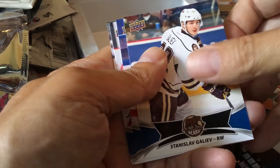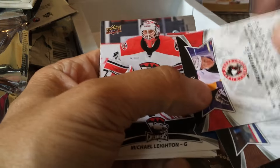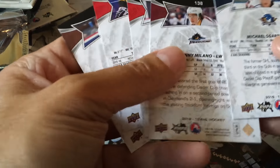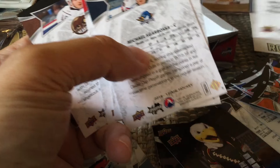We have Galiev, we have Jake Gunsel — he would be an auto we'd like, I don't know if his auto is available. There's Sonny Milano, and again the high-numbered short print would be Sonny Milano.